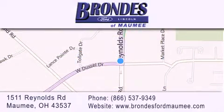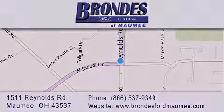Stop by our showroom located at 1511 Reynolds Road in Maumee and visit us online at BrondesFordMaumee.com. Brondes Ford Maumee.